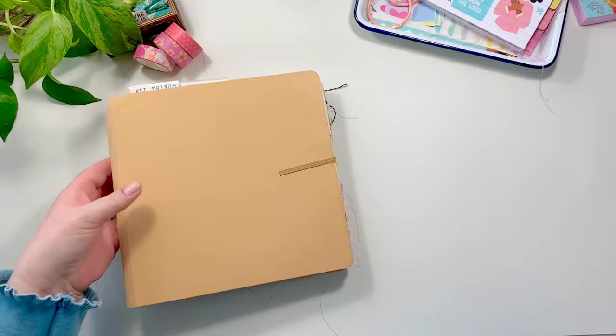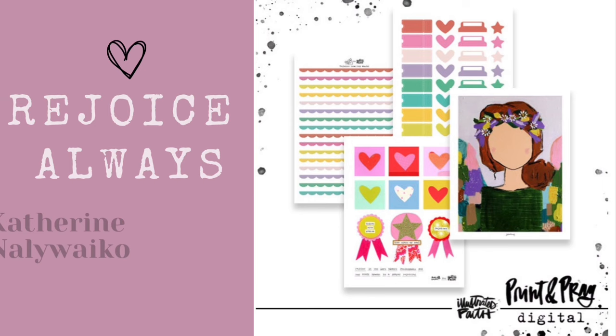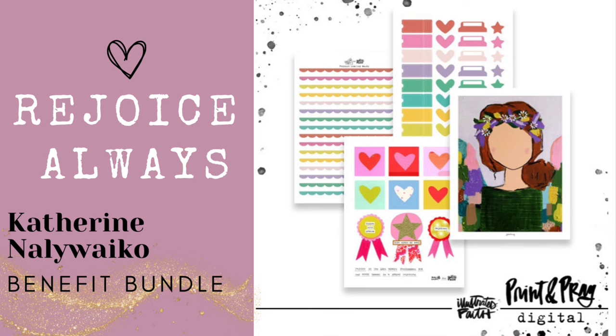to use our special limited edition 12-page print and pray set called Rejoice Always Catherine Naliwako Benefit Bundle. This is a 12-page set that is currently in the shop and will only be available through the end of March 2024.